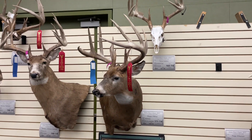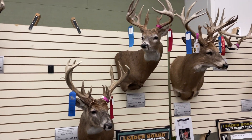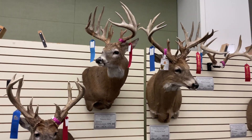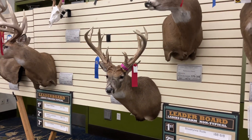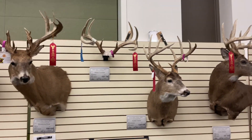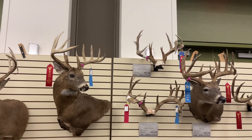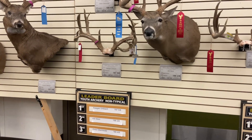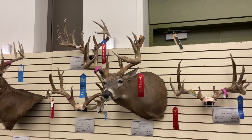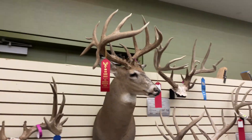Ladies firearm typical — that's a stud. The bases are huge, and the flyers are sweet.